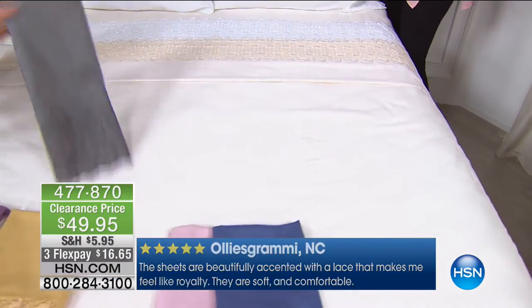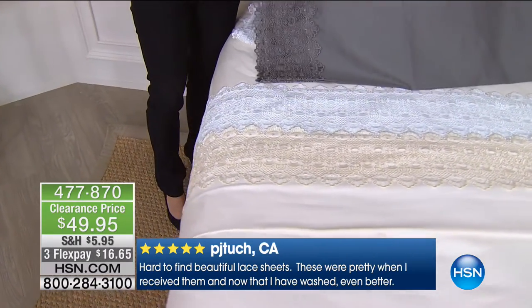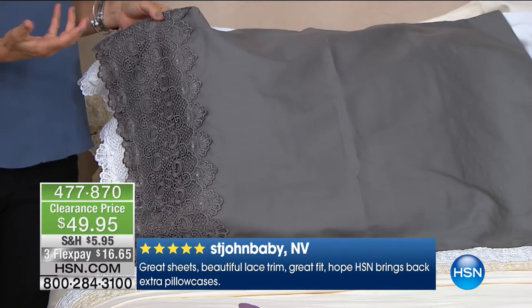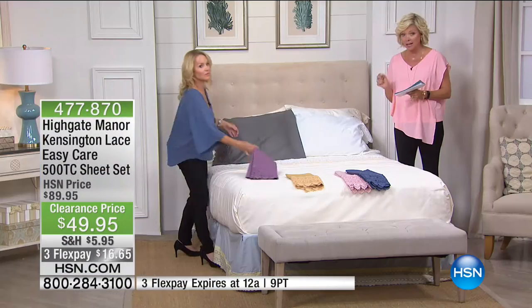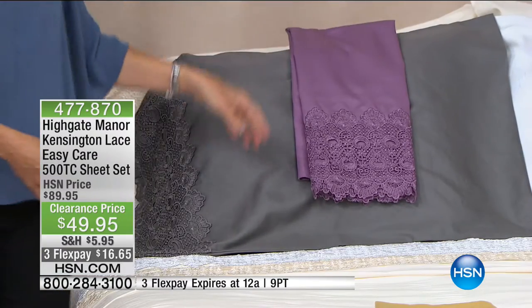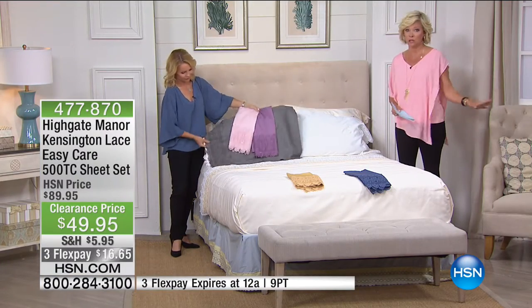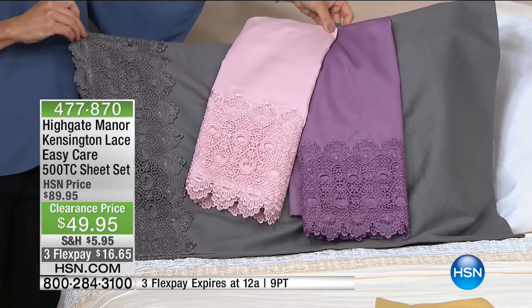I love that crisp white — and the sweet ivory. The ivory just takes it back, like grandma's house. Two colors that are going to sell out real soon are the pink and the purple. We've got every size — twin, full, queen, king, California king — and they are majorly marked down. A set of sheets last hour completely sold out. People are all over the sheets today. You always have an unconditional money-back guarantee.